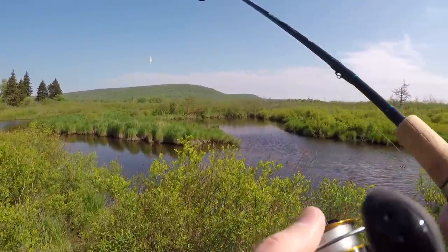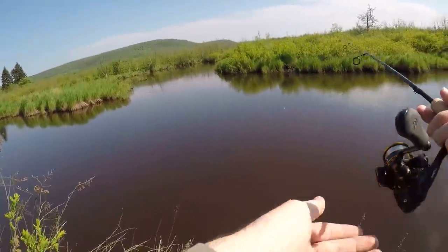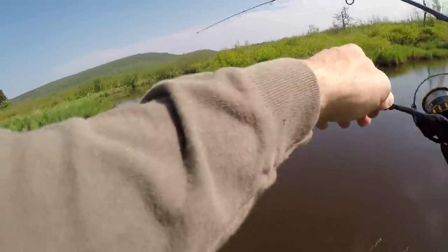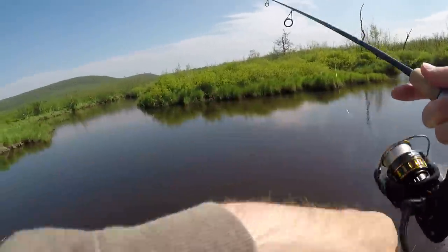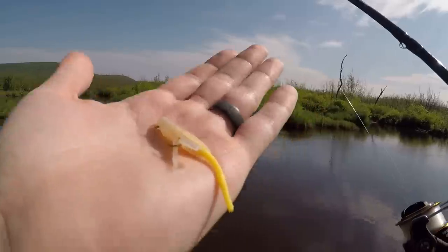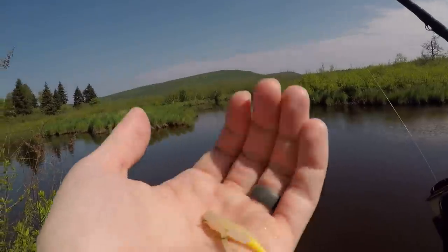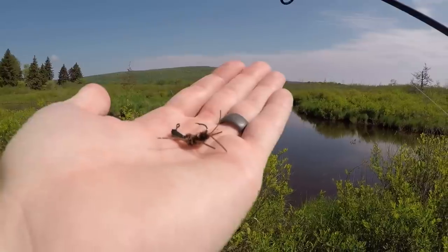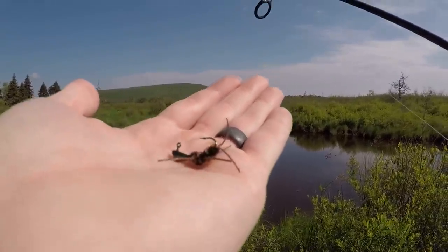There's some fish in this hole right here, let's see if we can get them to bite. There's one - oh my gosh, he got off. It was a golden too. I was trying this Berkeley atomic teaser and I had one hooked, but there's a lot of fish in this hole and I only had one hit. So I'm gonna try something different - I took off the atomic teaser and put on something a little more natural.